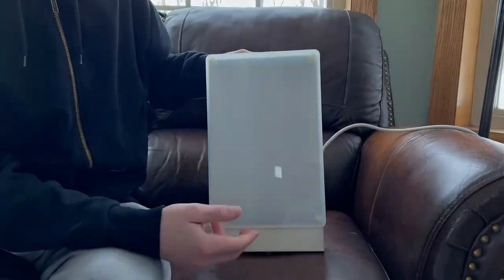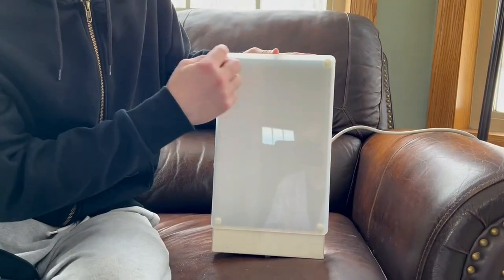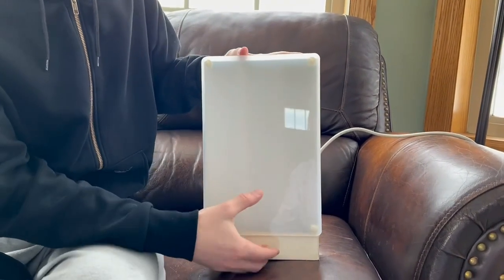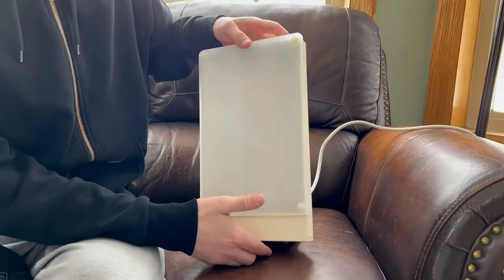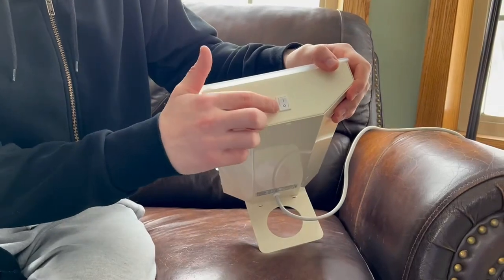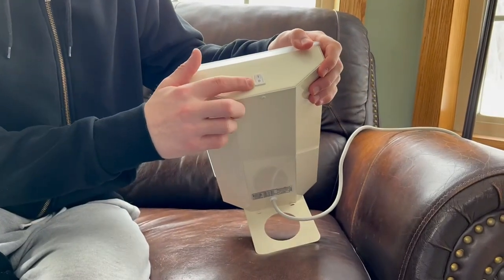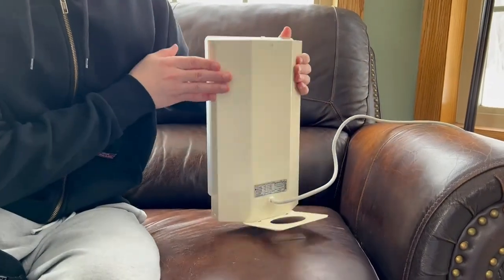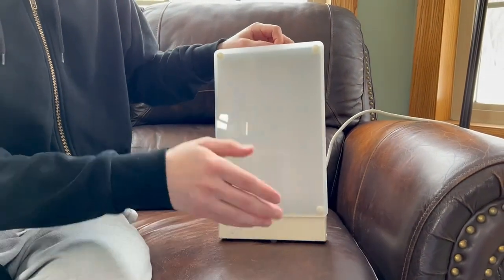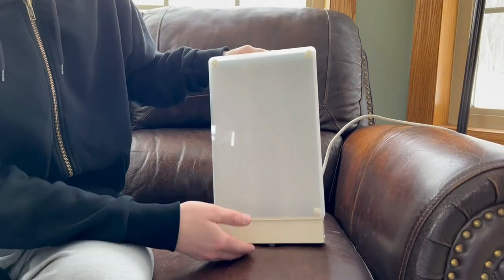The Travelite's innovative design incorporates a stand that supports it in both vertical and horizontal positions, providing users with the flexibility to customize its orientation based on their preferences and needs. Its electronically powered ballast guarantees reliable performance without the bothersome issues of flicker and hum, ensuring a seamless and comfortable lighting experience. The Travelite comes with an impressive 7-year unlimited warranty.